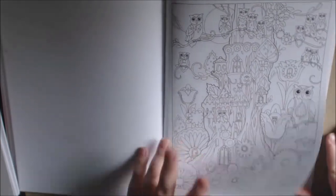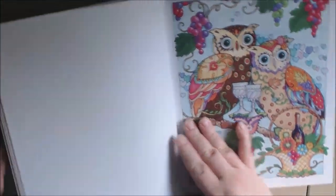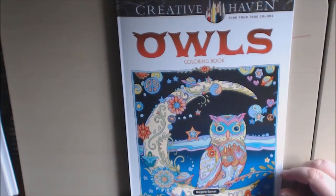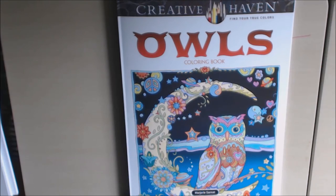The line work was really good in this one. That's your owl book from Creative Haven. I will post a link to where you can purchase this down at the bottom. If you have any questions or comments, please leave them for me and I'll get back to you as soon as I can. Please subscribe if you haven't, and give me a thumbs up — I really appreciate it. Thanks a lot, bye!